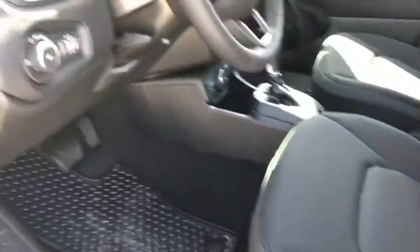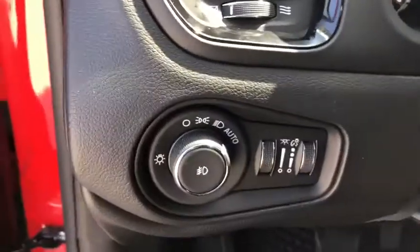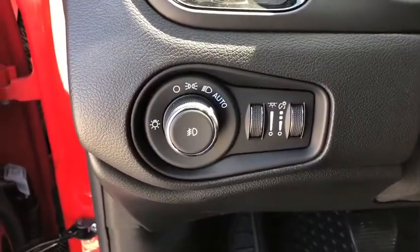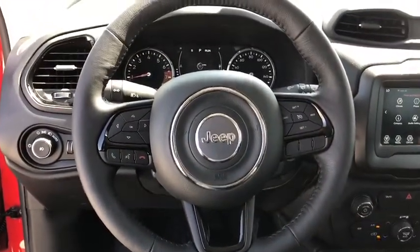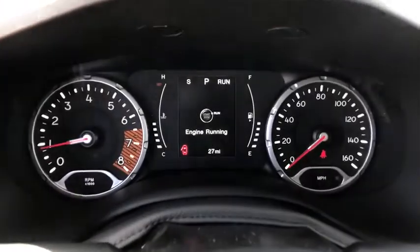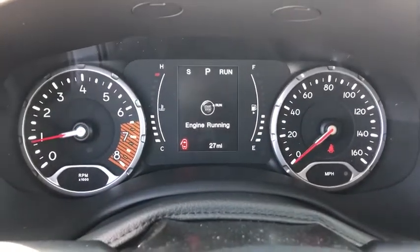Heated steering wheel, fog lights, power windows, rear window defroster, trip computer, heated front seat, electronic stability control, remote keyless entry, tachometer, panic alarm, brake assist, and overhead console.